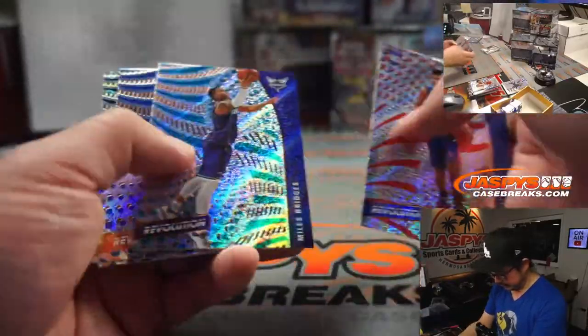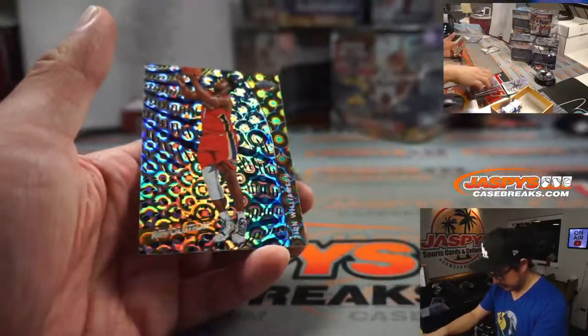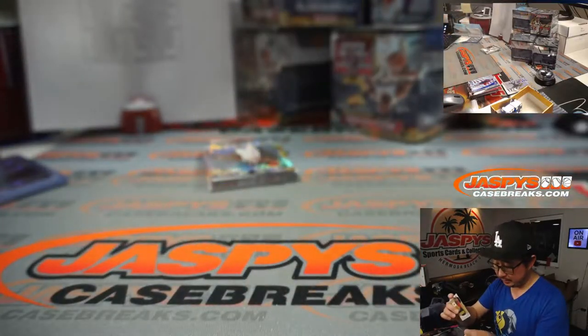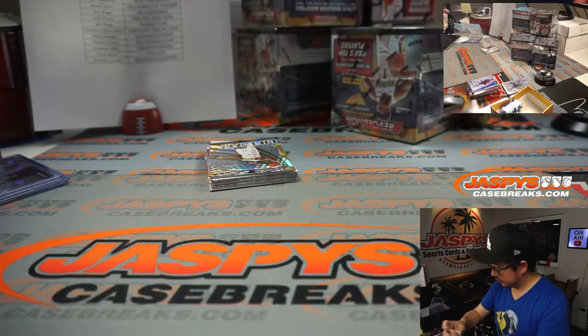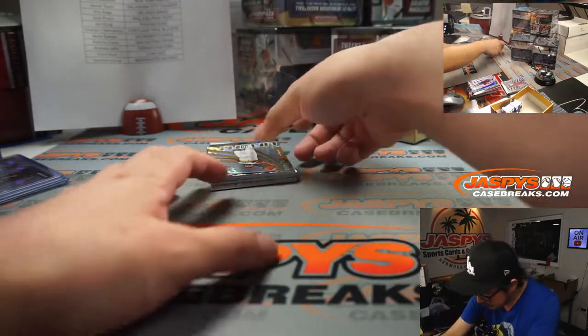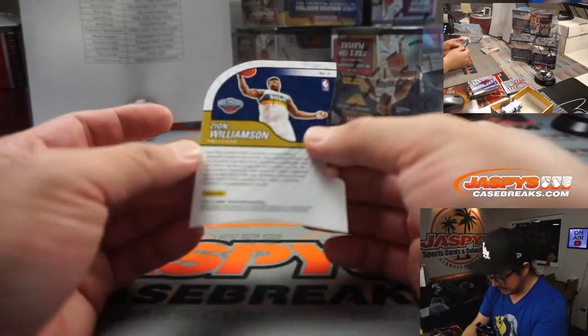Kyle Lowry, Killian Hayes. And a Groove Zion Williamson — second year Zion. That's pretty nice. Pelicans, that's going to go to Coppola. And we've got a lift-off die-cut Zion for you as well.